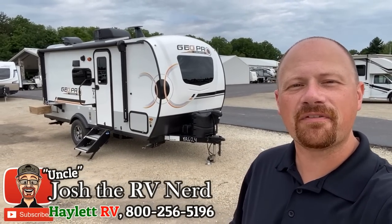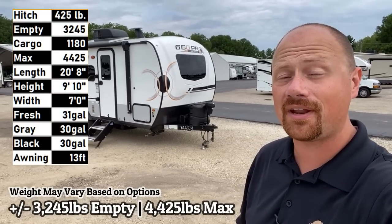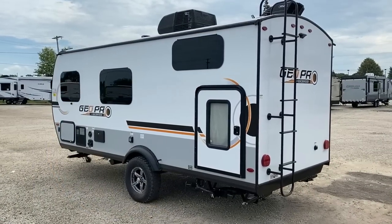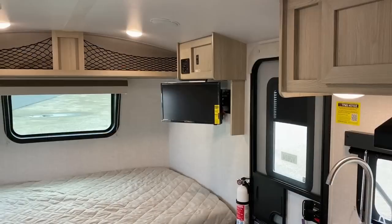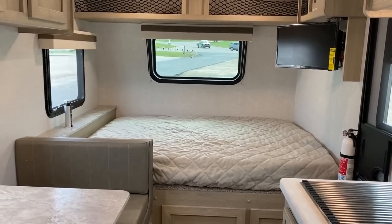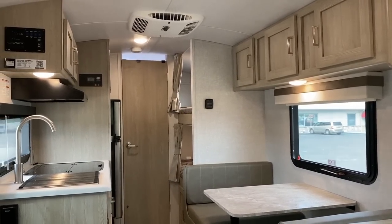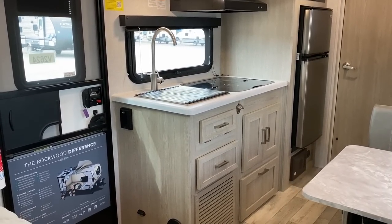Hey everybody, Joshy RV Nerd here at Halen RV of Coldwater, Michigan with the very popular 3,245-pound Rockwood 19BH Geo Pro. This thing is a spectacle — what Rockwood does is they make a list of everybody else who makes this floor plan ever, like Jayco's 174BH, Wolf Pup's 16BHS, and then they say 'I'm gonna mash every cool thing they do all into one camper.' That's what you get here.